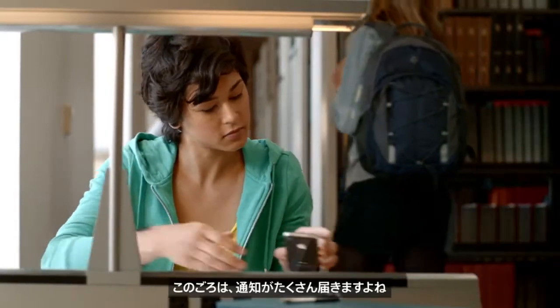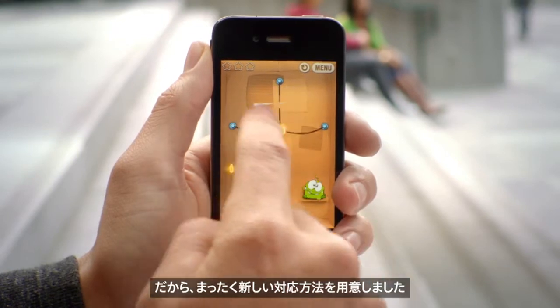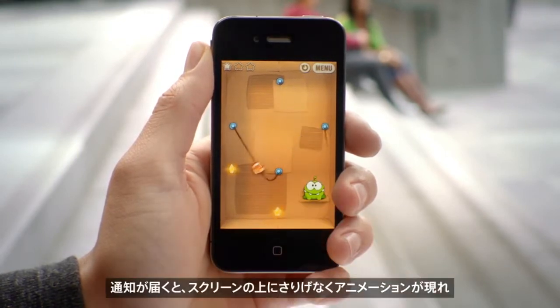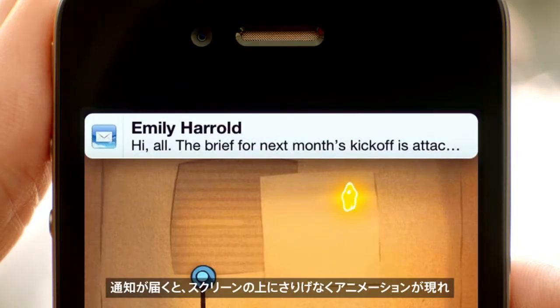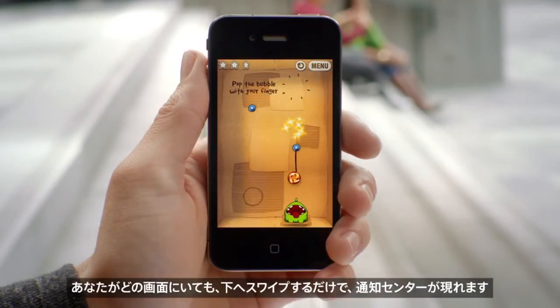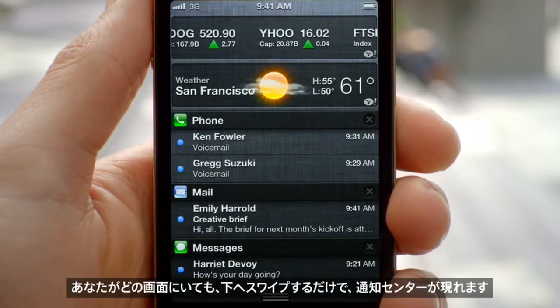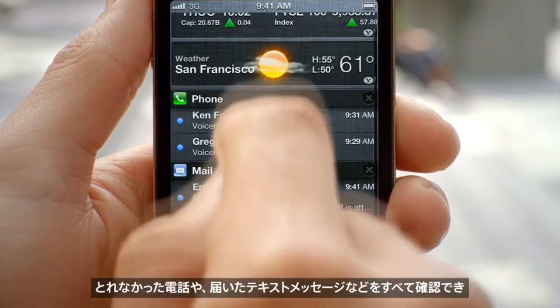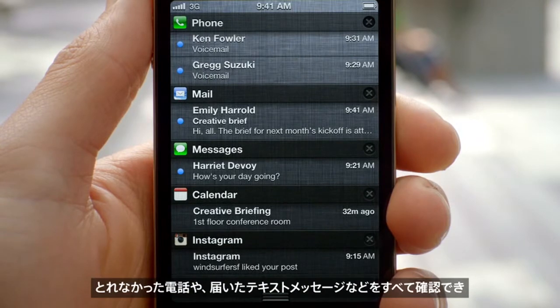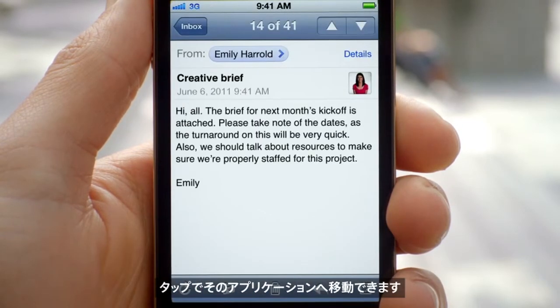These days, we're all getting a lot of notifications. So we created a brand new way to handle them. When a notification comes in, it's now a subtle animation right at the top of the screen. But anywhere you are, you can just swipe down from the top of the screen and it'll reveal the Notification Center. And from within there, you can see all of your missed calls, your text messages. And if you tap on it, it'll take you directly to that application.